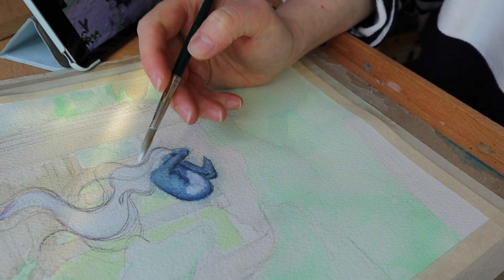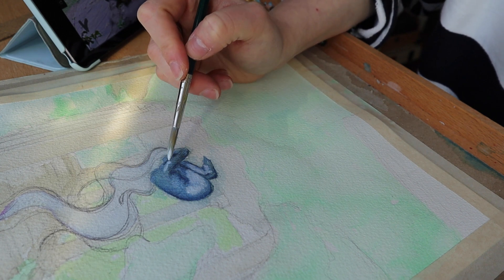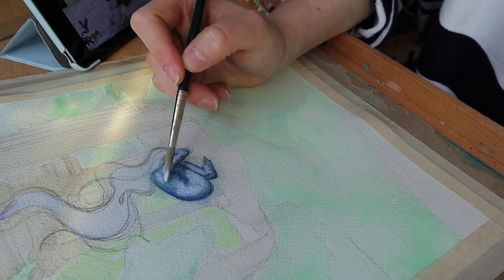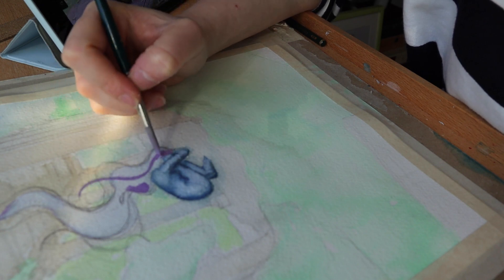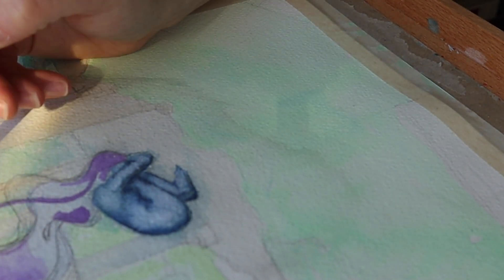As the painting process went further, I started to get more and more frustrated. I felt stuck on the body of the girl and I was struggling with the paper so much. I had grabbed a rough grain texture for this piece when I usually stick to a cold press, and it felt like the paper was working against me rather than with me.